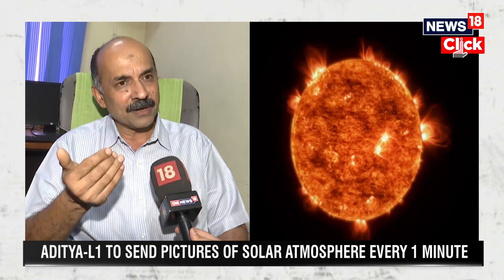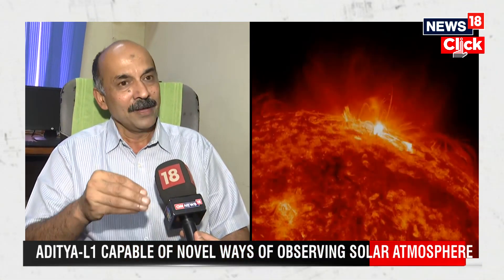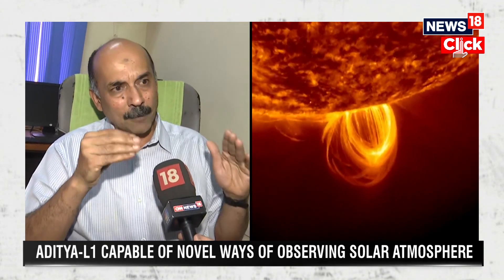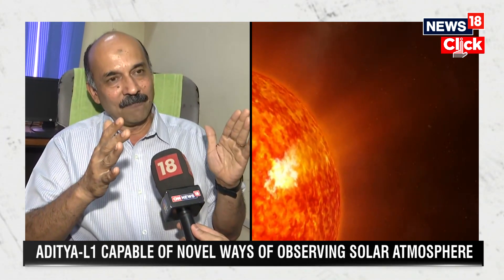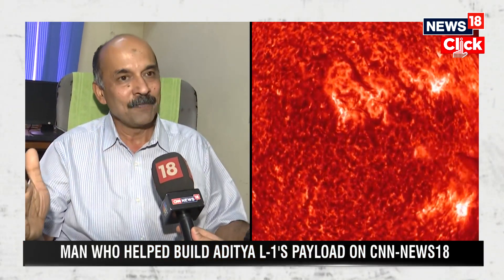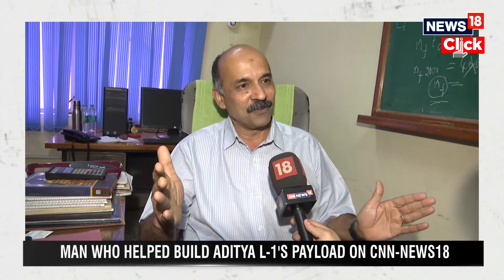There are other payloads which are going to measure the magnetic field in-situ at this L1 Lagrangian point. So effectively, you have an observatory there in space with which you can have cradle-to-grave coverage of these violent eruptions on the solar atmosphere — which is a novel thing in observational solar physics in the entire world.